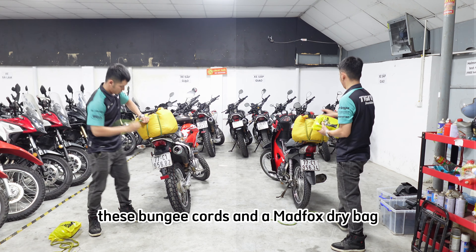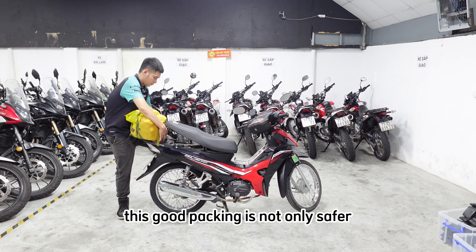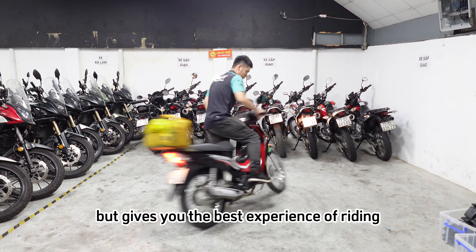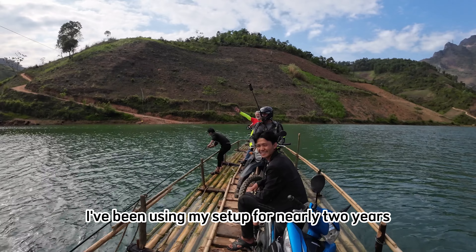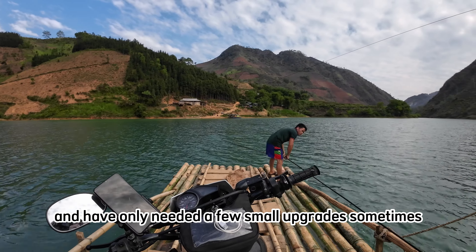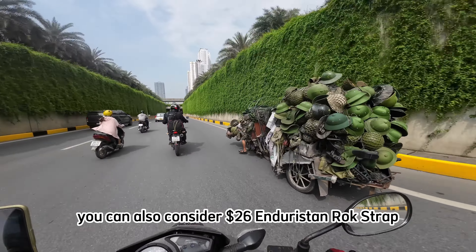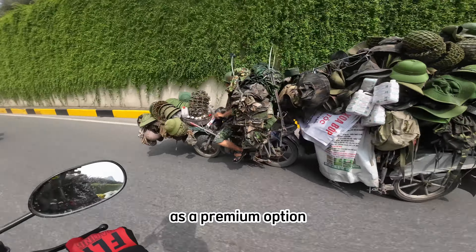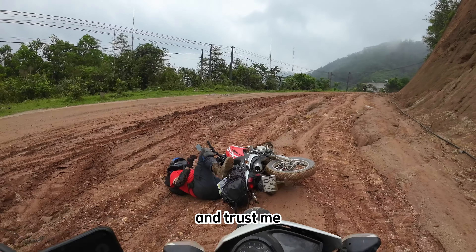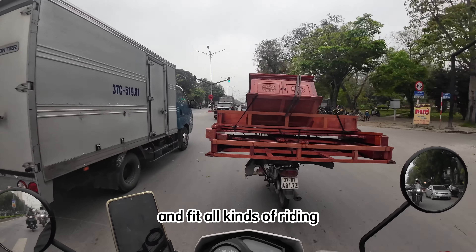Bungee cords and the Magfox Dry Bag are a perfect match — they fold everything into a good shape. This good packing is not only safer, but gives you the best experience of riding. I've been using my setup for nearly two years and have only needed a few small upgrades sometimes. You can also consider the $26 Enduristan Rockstrap as a premium option, but it's not gonna work for overpacking riders. Trust me, bungee is the best way for many reasons and fits all kinds of riding.